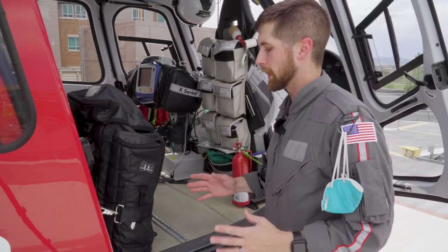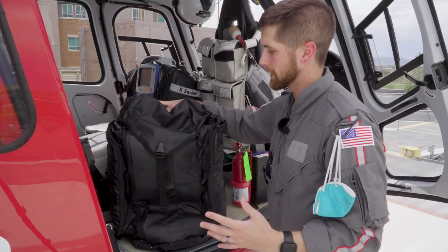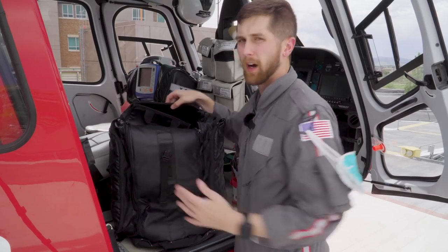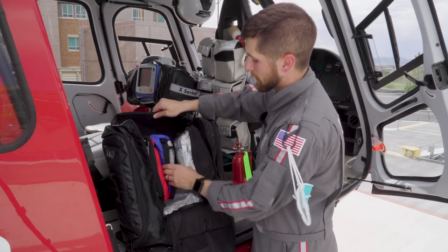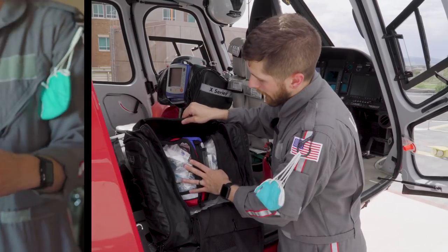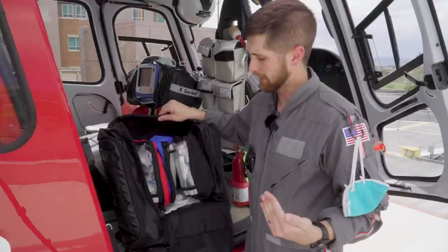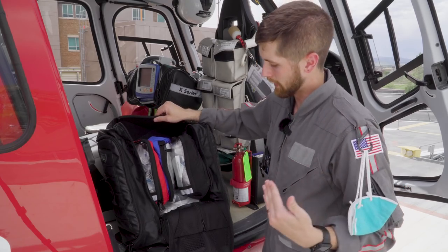On the other side of the helicopter, strapped in, we have our transfer bag — our critical care bag. It has everything we need to manage the patient for the entire transport. We've got a liter of saline for balloon pump transfers or A-lines that need to be transduced, nebulizer supplies in the main pocket, our Quinflow package with the puck to warm blood, and on this side, everything for BiPAP or CPAP — for severe CHF patients with pulmonary edema or asthmatics — which connects to the ventilator for non-invasive ventilation.